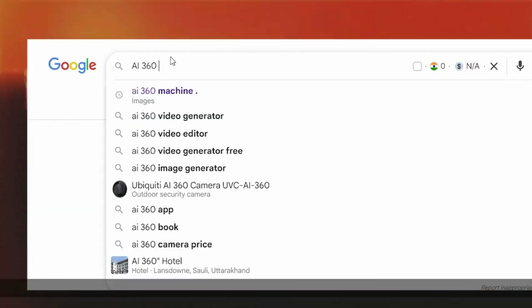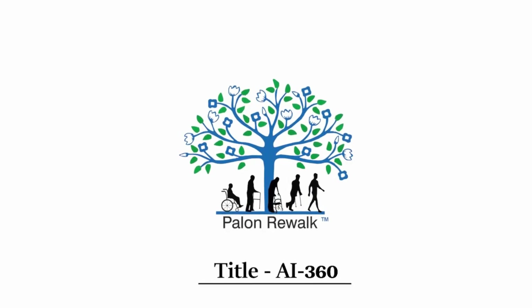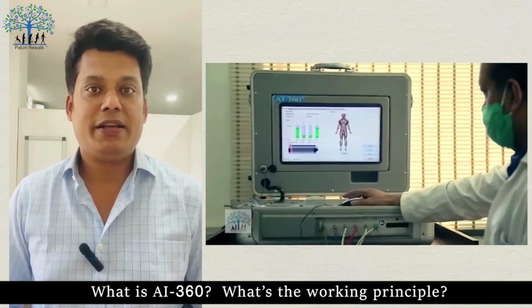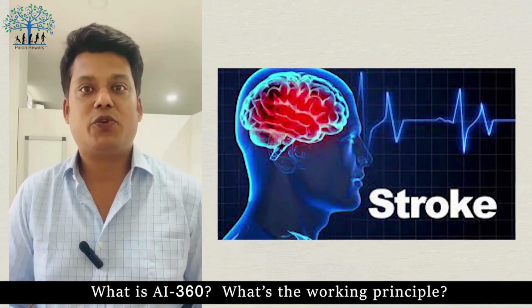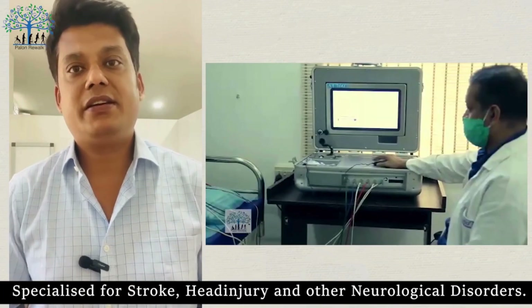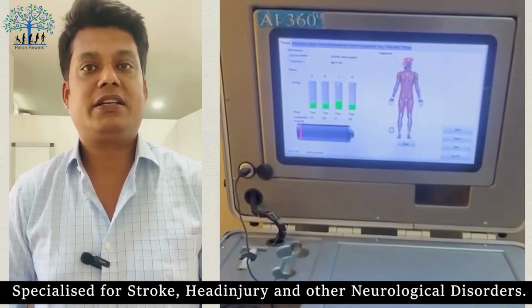AI360 is a very unique state-of-the-art machine that is specialized for stroke, head injury, and other neurological conditions.